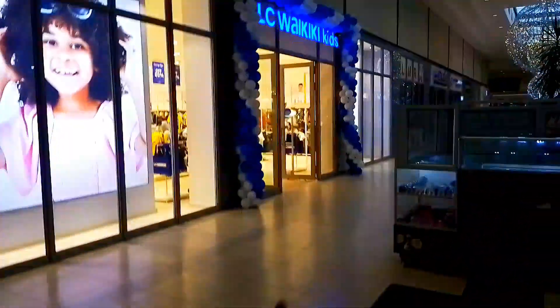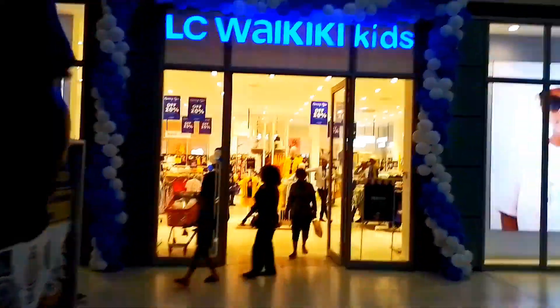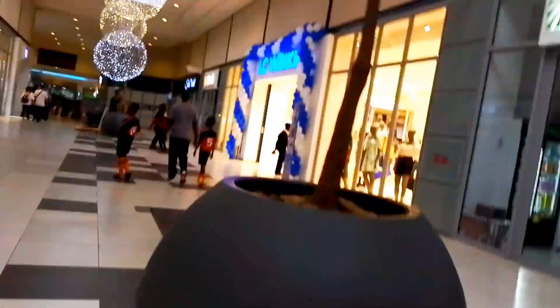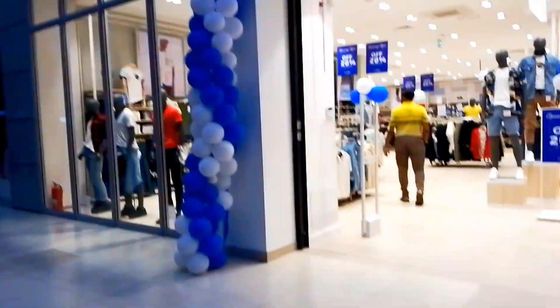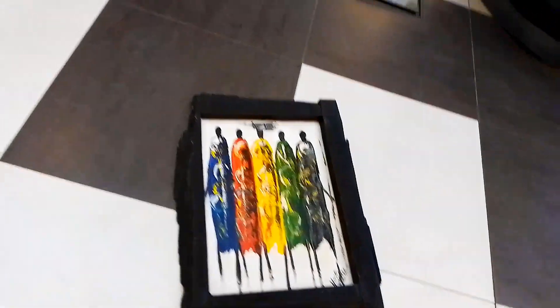Wow, look at this one! Wakiki Kids — well decorated and ready for Christmas. Have you seen that guys? There's a beautiful display right at the entrance. I was almost going to step on this beautiful painting down here.